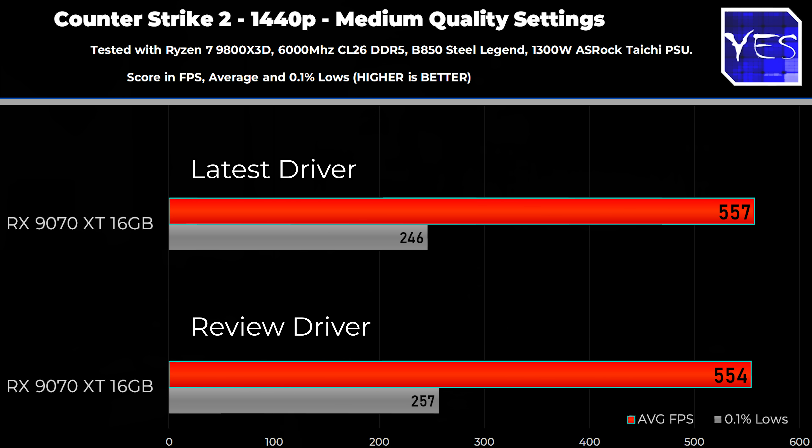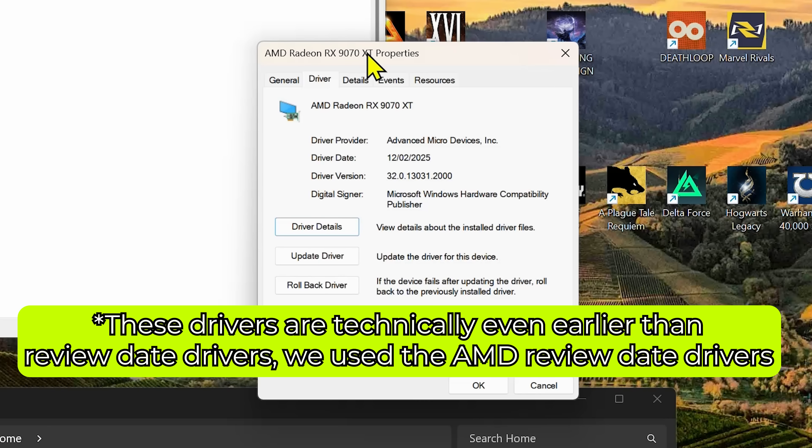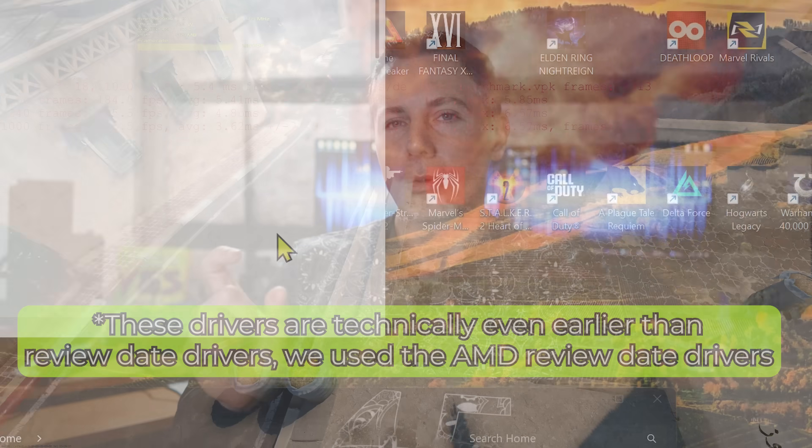One thing to point out is that review date drivers are different, generally, to release date drivers. You can actually get your hands on review date drivers via Windows 11 IoT — at least this is the test system we use here. If you use the default install, it carries a driver that dates back to the 12th of February 2025, which is essentially the same review date driver that a lot of press was given before the cards were released to the public. So if you want to test these numbers yourself, just let Windows IoT install the default drivers and test on those, then get into games with the latest drivers and test the before and after.